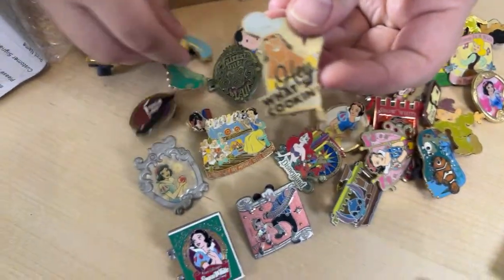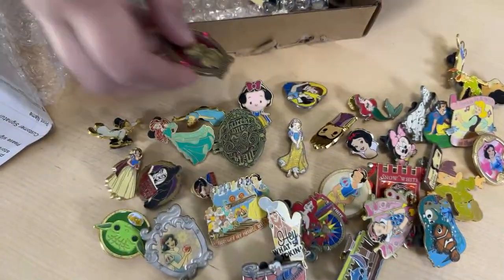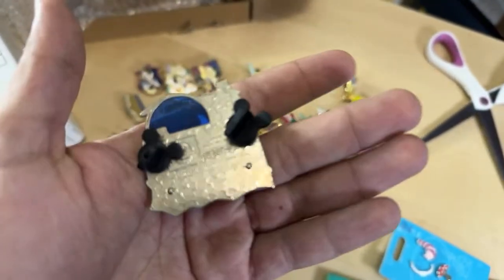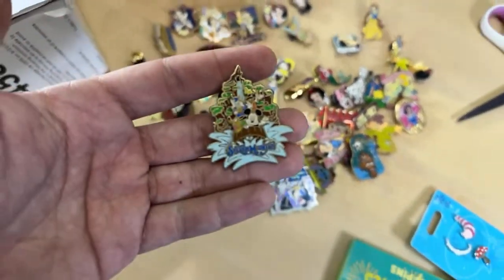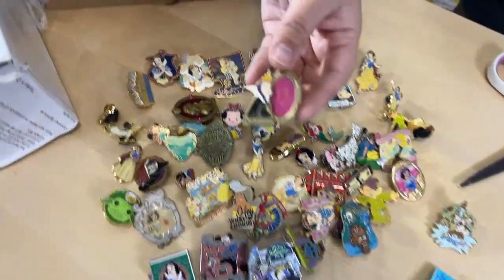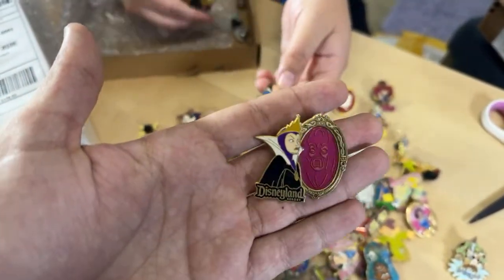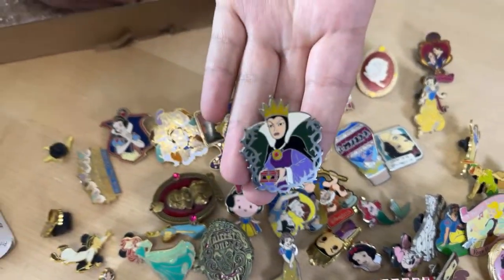They definitely look like they've got some age to them — I don't know how they were stored. Some more Snow White... oh look at that! Mickey's Halloween Party with Maleficent, Jafar, and the Evil Queen from 2016 — that's another limited edition, edition of 4,000. Pretty cool! And score — we got a Splash Mountain pin in this box! Anything Splash Mountain is very high value. Oh, and this one from 2004 is a really nice Evil Queen pin.